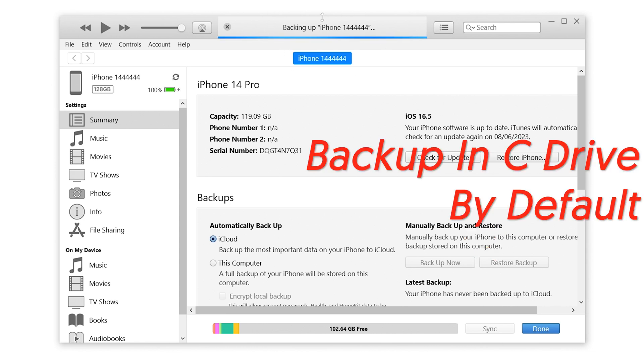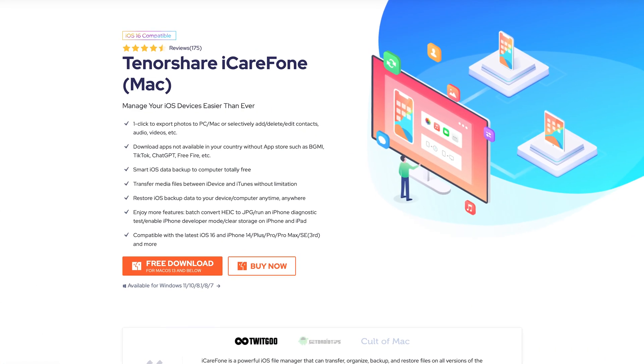What's neat to know is iTunes will back up the data to your computer's C drive by default, which normally is your system drive too. It is unchangeable, so if you don't want your iPhone data filling up your C drive and making your computer unable to use, consider an alternative.